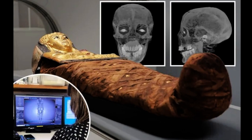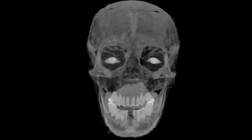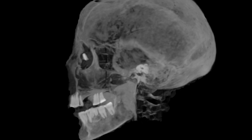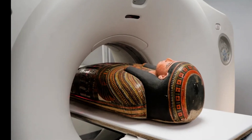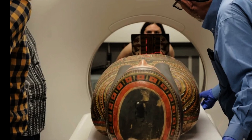Scans also revealed that Lady Chenet A.A. was in her 30s or early 40s at the time of her death, 3,000 years ago. She seems to have lost several teeth due to the food she ate containing grains of sand that were tough on the enamel. Inside the coffin, her mummified remains also had supplementary eyes placed in her eye sockets to ensure they came with her to her afterlife.